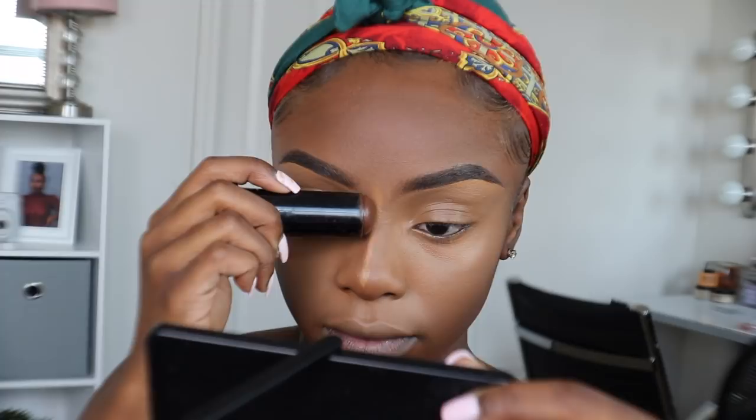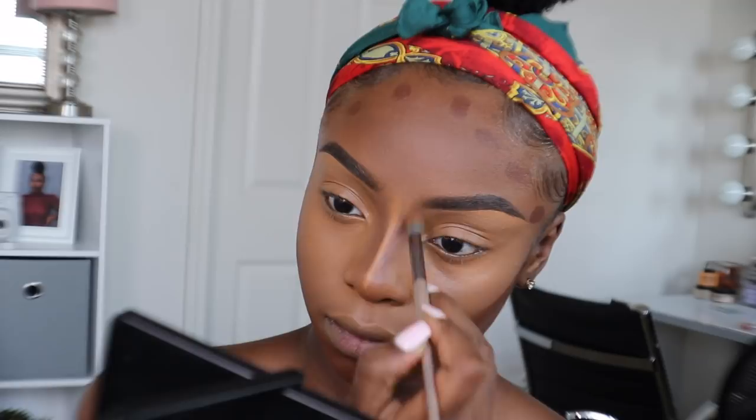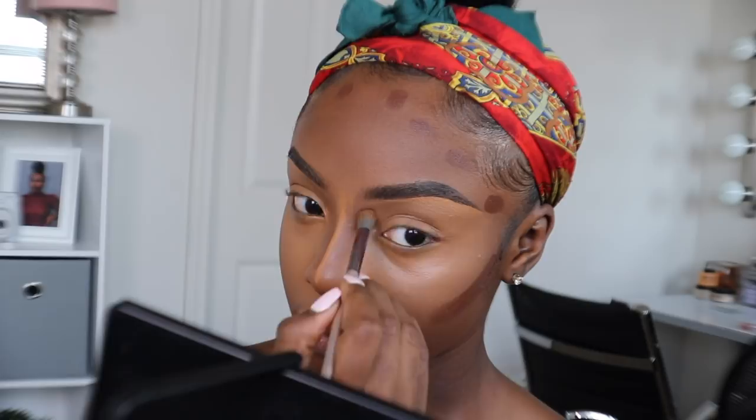Next step would be your contour. I'm going in with my Black Opal Foundation Stick in the shade Ebony Brown to contour my nose, cheekbones, and forehead. A great tip to keep in mind is using a lighter contour shade on your nose to avoid a harsh contour. I'm blending that out with my BH Cosmetics Shadow Brush, and then using my Real Techniques 401 Sculpting Brush to blend out my cheek contour and forehead as well.